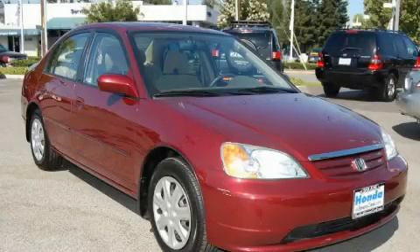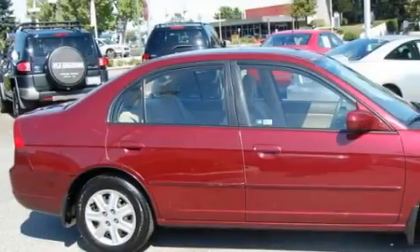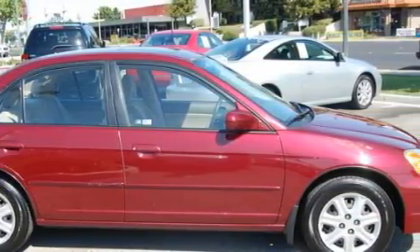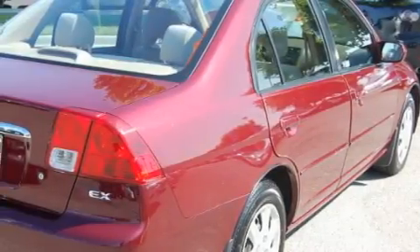This is a 2003 Honda Civic, showing that big fun comes in all sizes. This Honda has a long list of incredible features including a power sunroof, power windows, and a CD player.